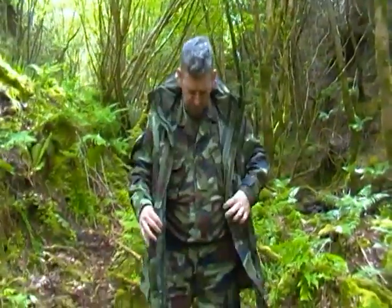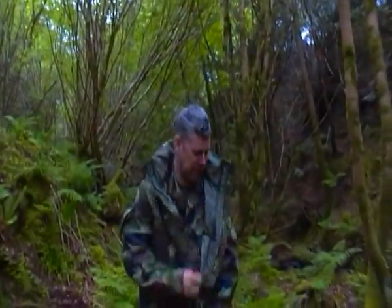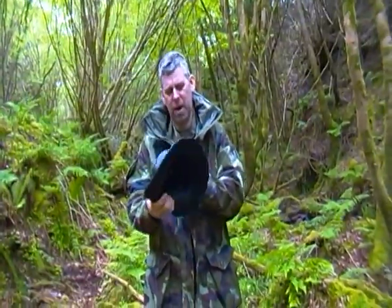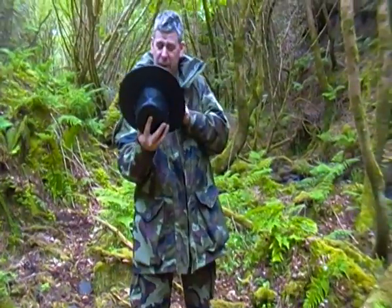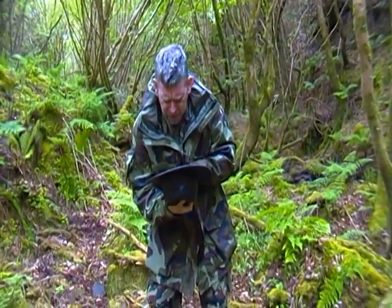I'm used to using English Army combats, but it's nice to get some Irish Army combats. Especially on a day like today — it was raining this morning when we came out here, now it's kind of sunny. I've never shown you this hat before. It's a kangaroo hat — made in Australia. Lovely Australian finest leather hat.